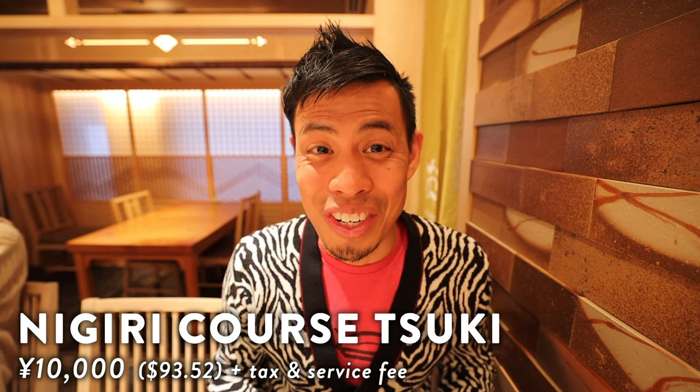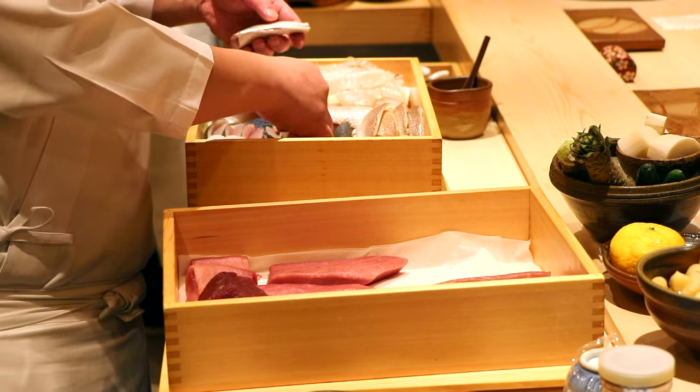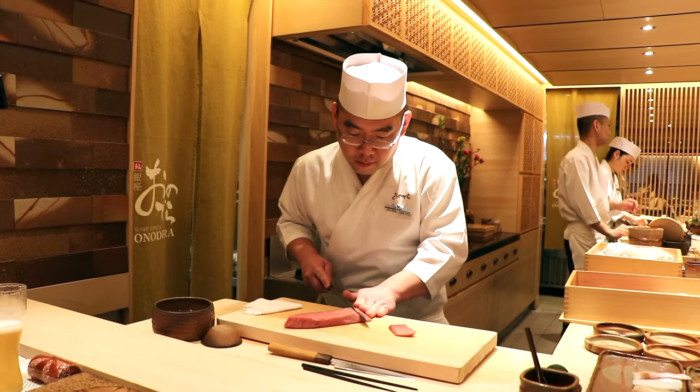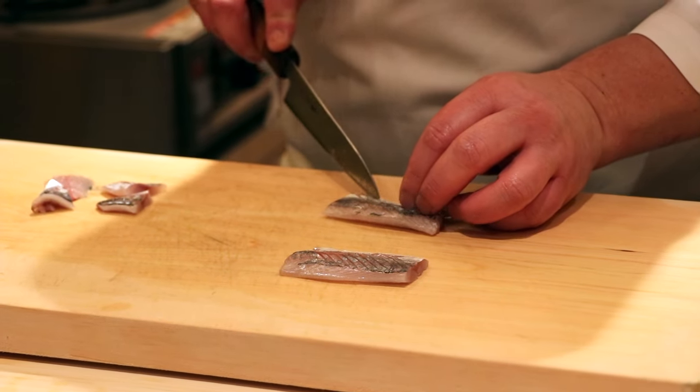After he takes my order, he prepares the netta, which are the ingredients placed on top of the sushi rice. He takes the fish from the wooden boxes and delicately cuts it into calculated portions, so neither the netta nor the rice overwhelm each other, creating that perfect sushi combination. Just looking at the masterwork has my mouth watering.